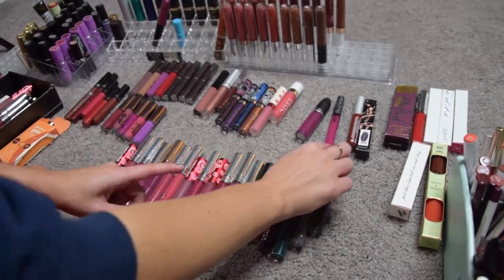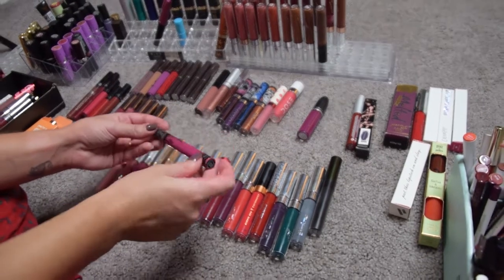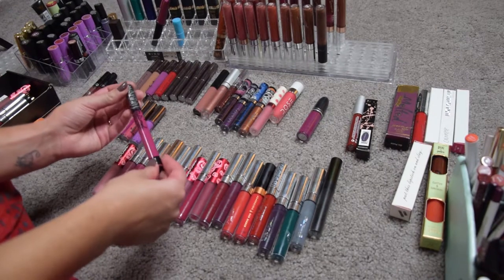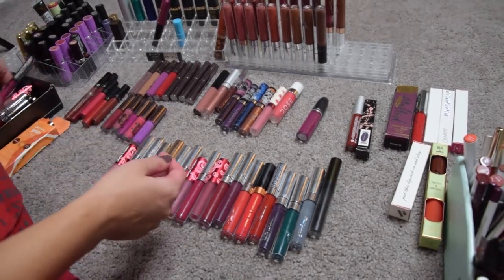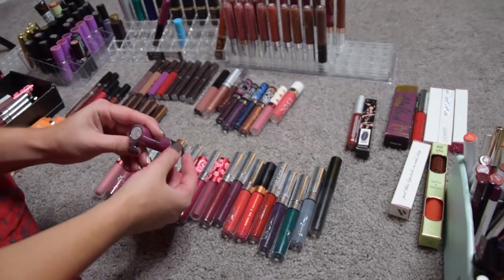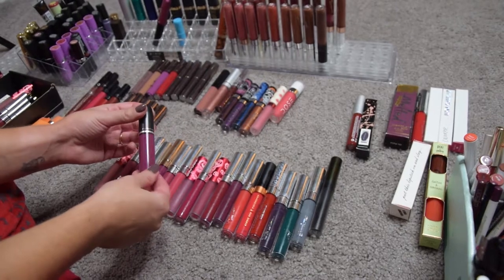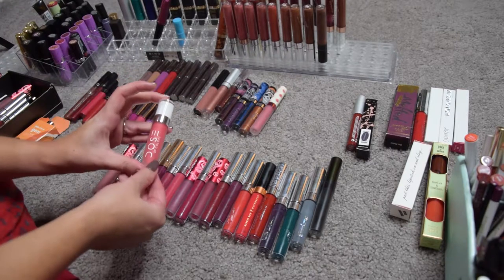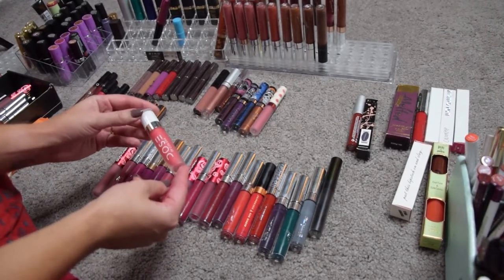A few things I know I'm not gonna keep: this one here is Kat Von D Bow Wow 5 — I wore it twice and the formula just doesn't sit well with my lips, so I'm getting rid of it. This is MAC O Lady Retro Matte — this formula also didn't really work well with my lips, so I'm getting rid of this one.